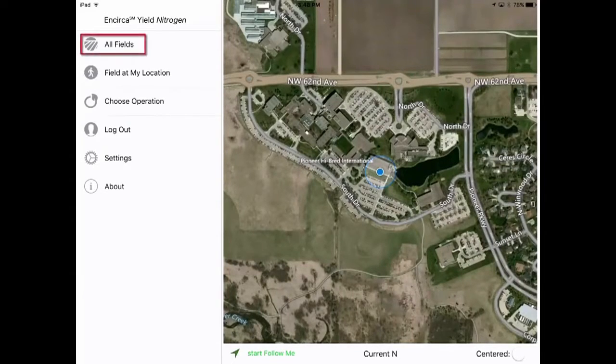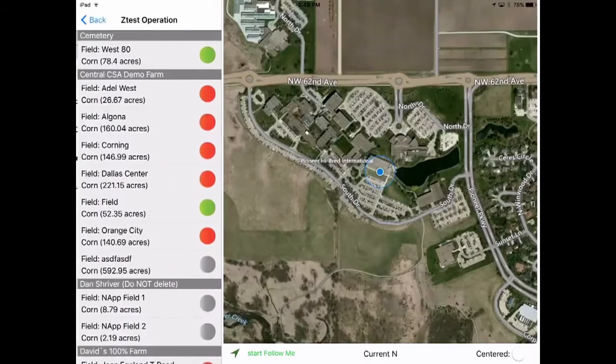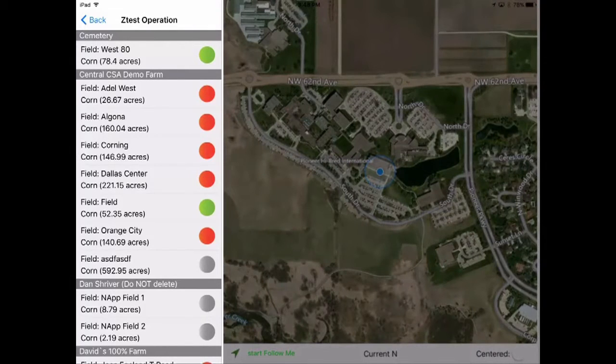From the home page again, select All Fields. You'll see a list of your fields enrolled in the Encirca Yield Nitrogen service. The colored boxes show the overall nitrogen status of the fields, with green being adequate and red indicating a low condition.